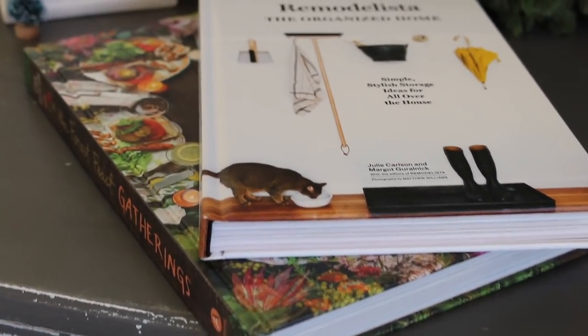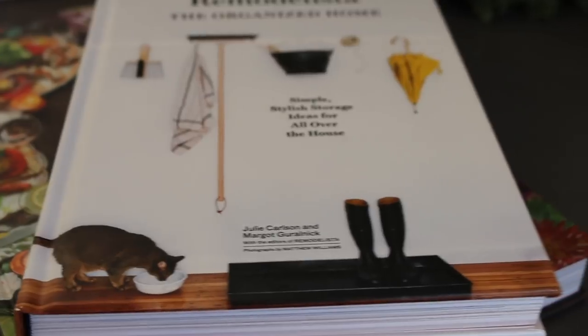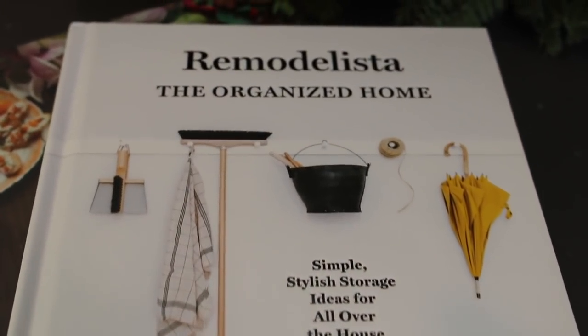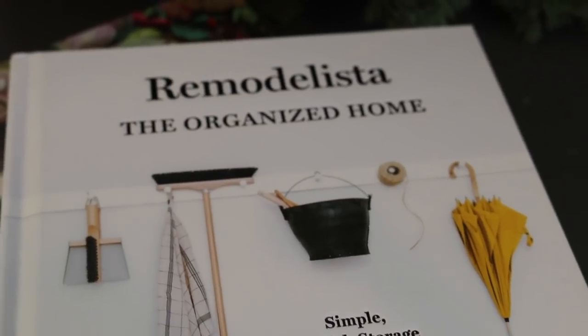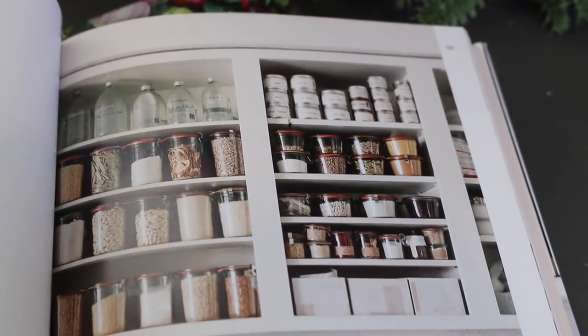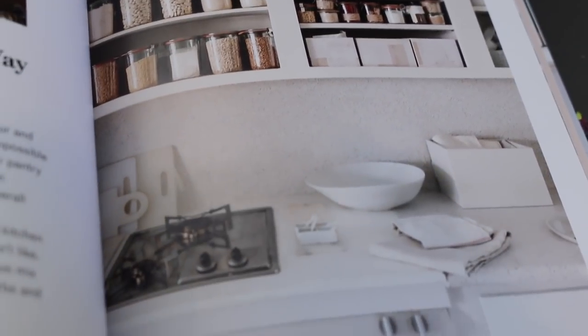I've included two books this year in my gift guide. The first one is Remodelista: The Organized Home. I love this book and I can't wait to share more about it with you guys this year. It's about $17 on Amazon and it has some great ideas for organization.